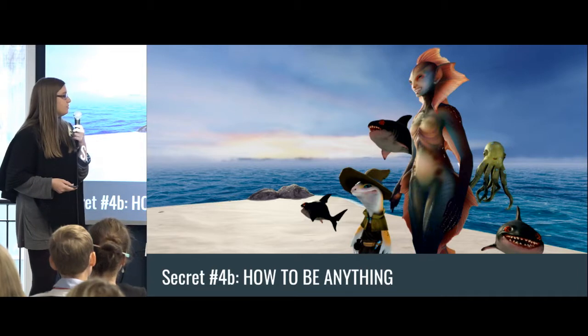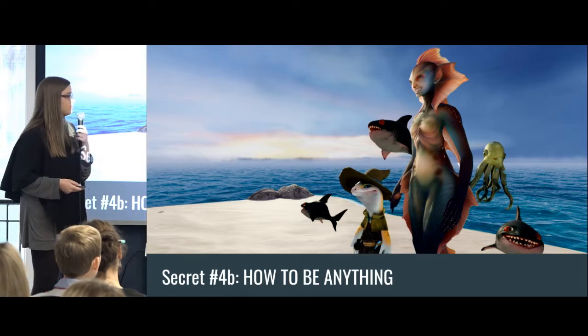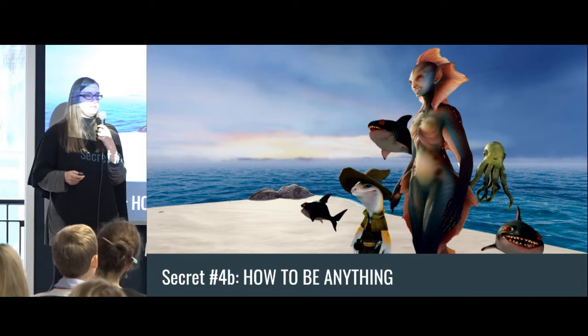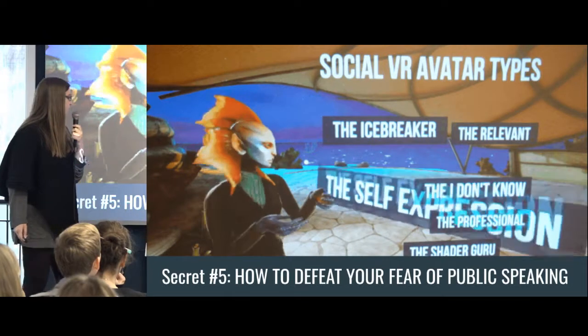You can use avatar changes to change how you feel — if I feel silly I'll switch to the shark and have a silly shark voice. You can use these digital changes of your body to change your own mood, which is what drugs do, so it's pretty powerful stuff. And this last secret is how to defeat your fear of public speaking: this is actually footage of a talk I had where I was the fish person and I had all of my slides inside of VR, holding my talk like that.